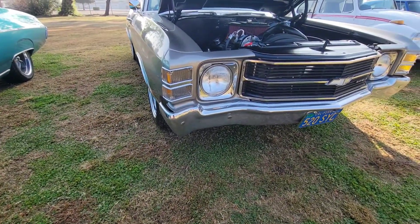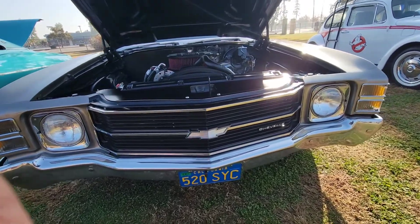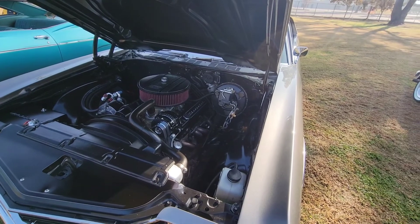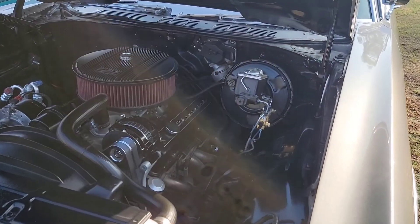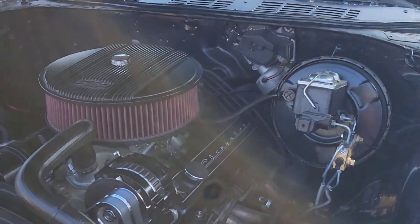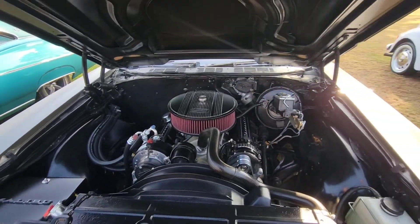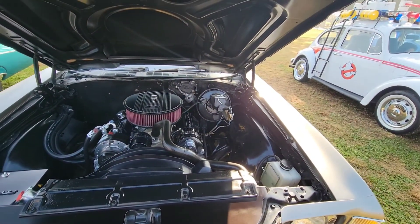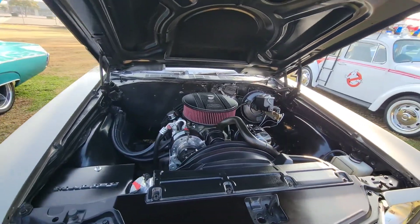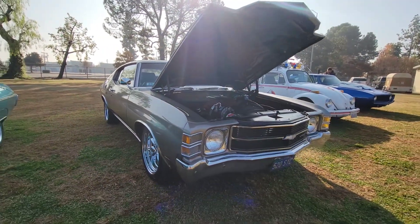We've got another classic Chevy. I just love these Chevys out here. It's starting to get warm — pretty cold right now but I feel the sun coming on. Another simple black motor, all blacked out. This one is probably one of the cleanest ones out here — simply nice.